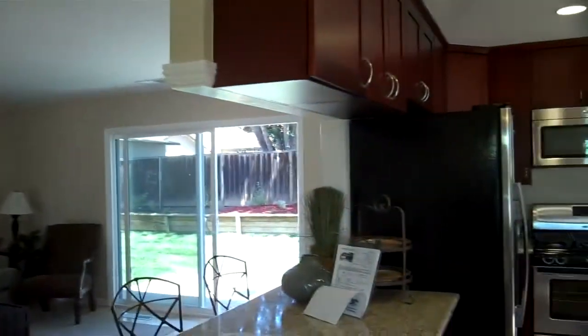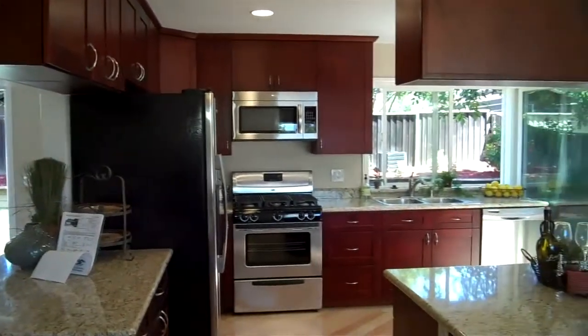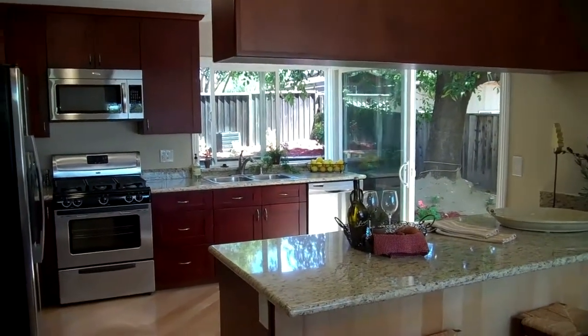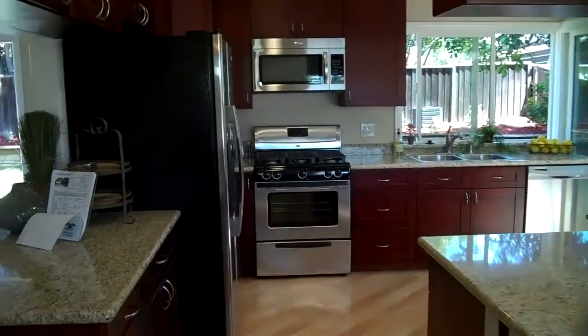In the kitchen here, we put in these solid wood cabinets — cherry stained, solid oak doors — and they have self-closing drawers, which I'll show you here.